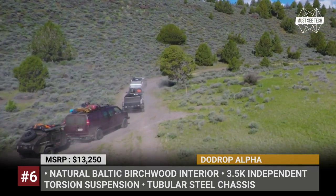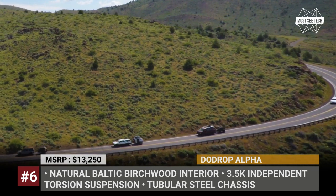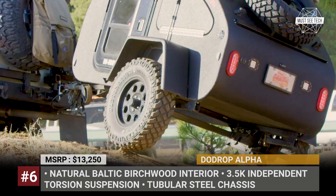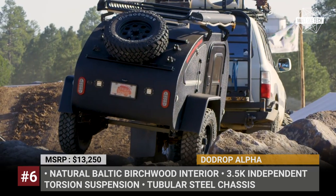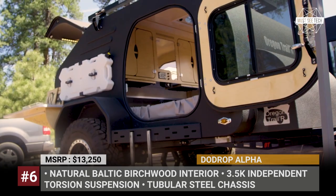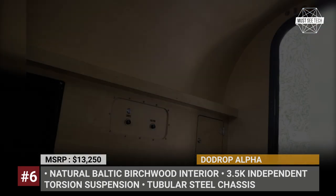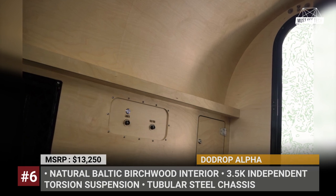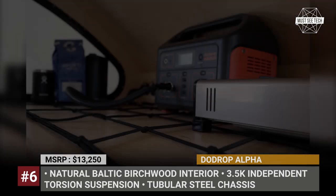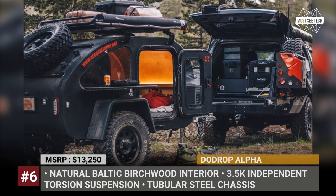DuDrop Alpha. This tiny shelter is underpinned by a tubular steel chassis and a 3.5K independent torsion suspension with separate compression and rebound. The aluminum shell is completely covered in industrial-grade Alpha coating that can be ordered in multiple color options. Jeep-style fenders are wrapped around 29-inch off-road tires. The Alpha's interior is made of natural marine-grade Baltic birch wood, and one can enter the cabin on both sides through 26-by-32-inch doors. Fresh air supply is ensured by a roof vent with a box screen. This teardrop can carry its own spare wheel, a rooftop tent and a utility box on the tongue, while customization opportunities for the rear kitchen area are all yours.